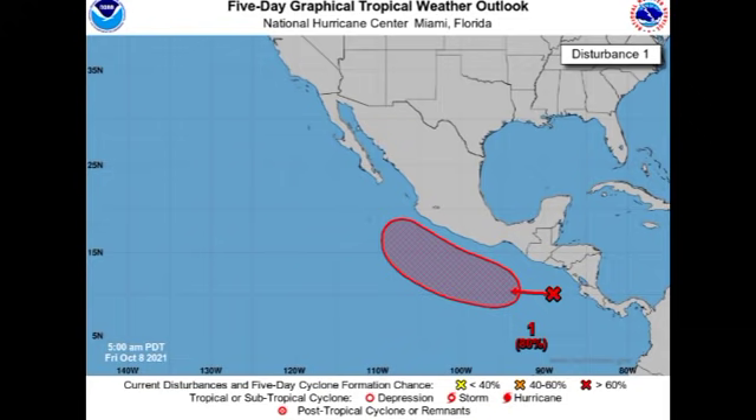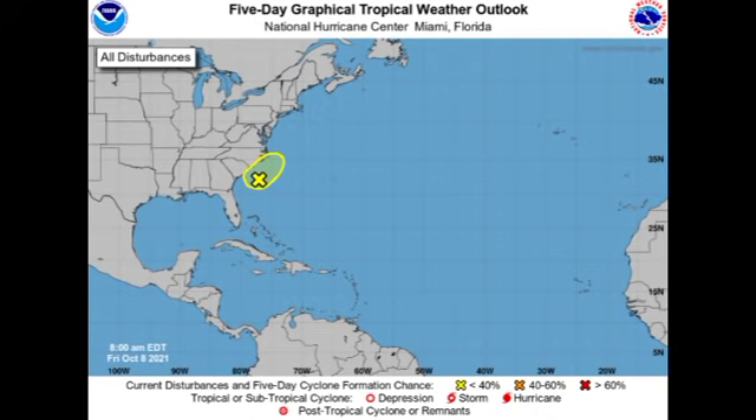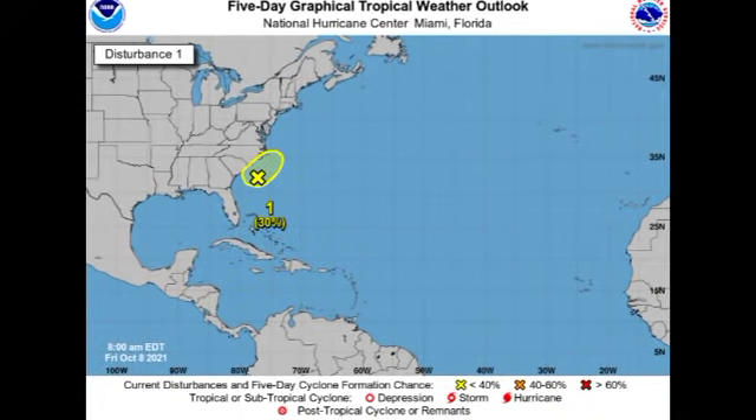Now let's hop over into the Atlantic. Here we have a lone disturbance — there are no others identified by the National Hurricane Center as of now. It is currently located off the coast of the Carolinas, and as of right now there is a 30% chance that we could potentially see some development. The chance is slightly higher than before — it was all the way down to 10% at one point. This disturbance has been here for quite a while. It is likely to bring some minor impacts to portions of the Carolinas, including some rainfall and gusty winds, especially in coastal areas.